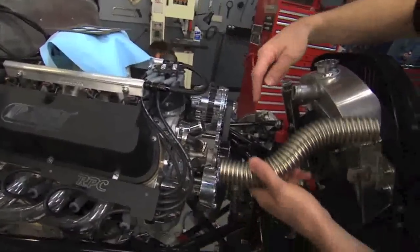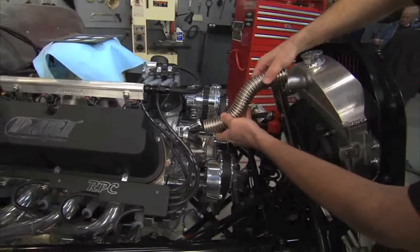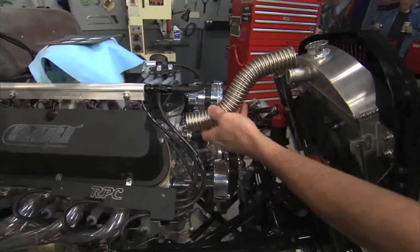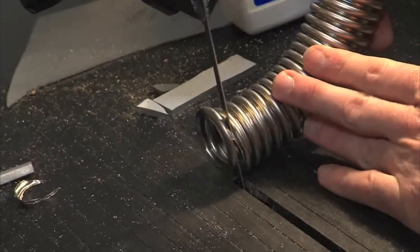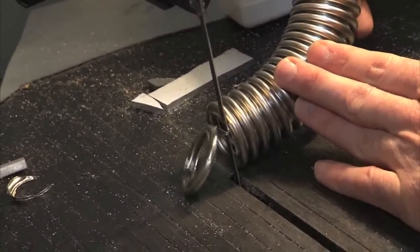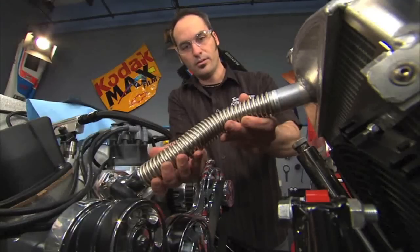This motor's moving around a little bit. I want to try to get a little bit of a kink in the hose so it can flex, extend, and compress a little to account for the motor moving around. That'll work. Sweet.